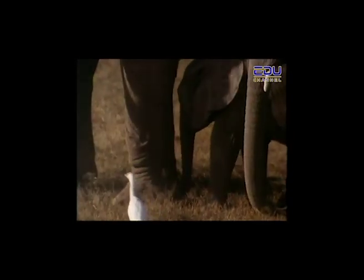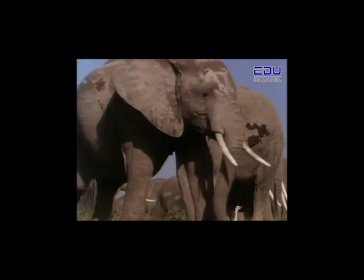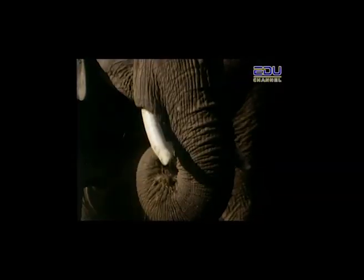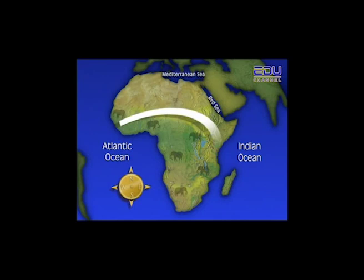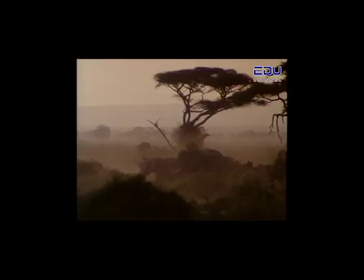The elephant has the biggest teeth — those two white tusks sticking out of its head are actually extremely long upper teeth. There are two kinds of elephants: African elephants and Asian elephants. African elephants are larger, heavier, and have bigger fan-shaped ears. They live as far west as Guinea, across to Somalia, and down to South Africa. Male African elephants can grow to about 3 meters high and weigh up to 5,000 kilograms.